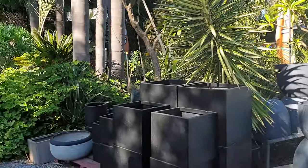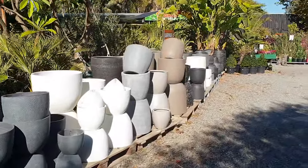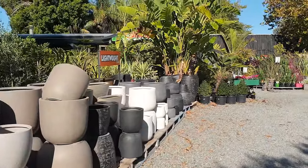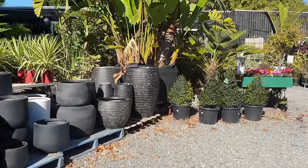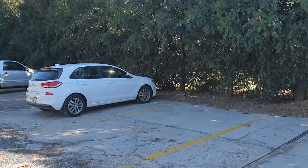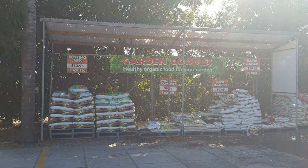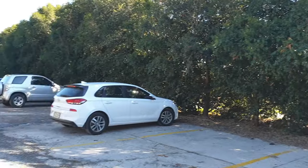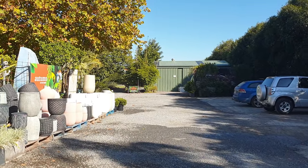Just doing a little video. We've got all our lightweight pots here at the front — a great range. The car is parked to the right here, and there are the bag products. There's a great work shed and a lovely block down the back.